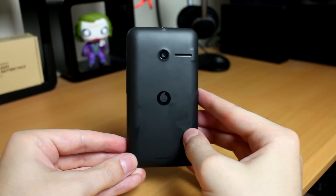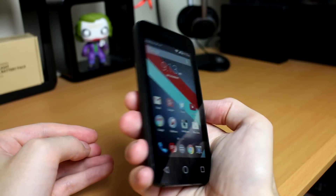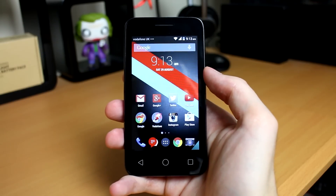It'll call, it'll text, it'll email, you can check your social media, and it's got a decent camera so you can take pictures. At £30 you can take this as an emergency phone, take it on a night out, take it on a school trip, and if it breaks or you lose it you're not losing your main expensive phone.